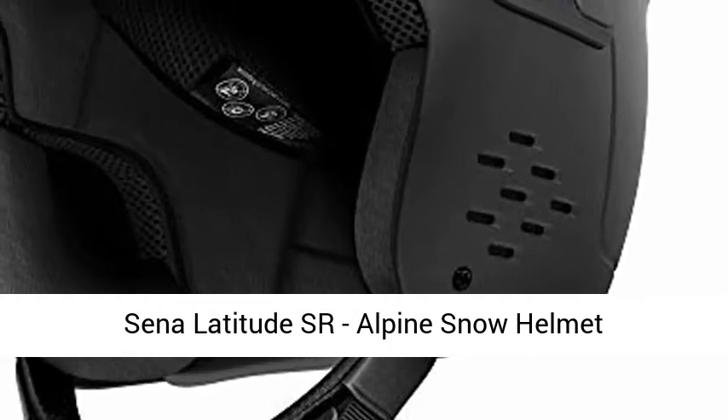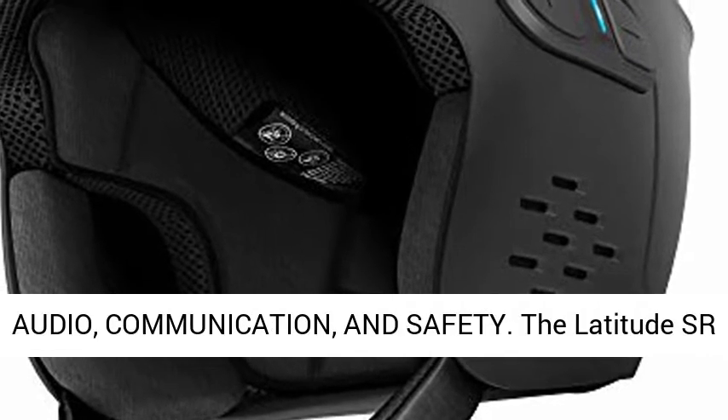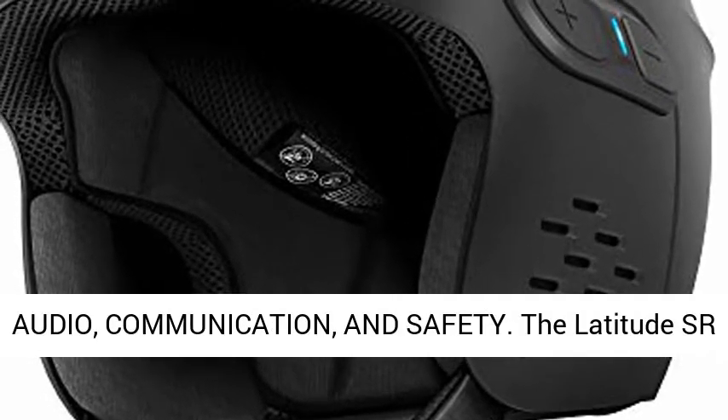Sina Latitude SR, Alpine Snow Helmet, Small Black, ASTM Certified. A helmet built for audio, communication, and safety.